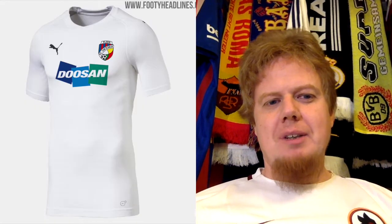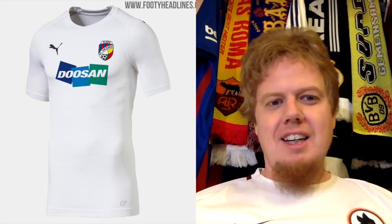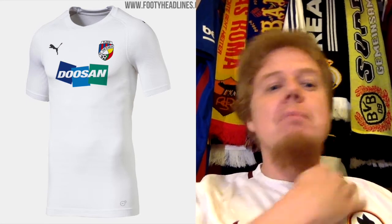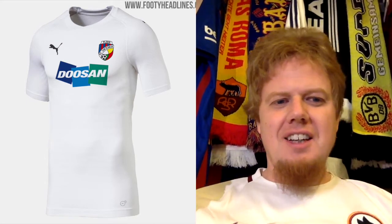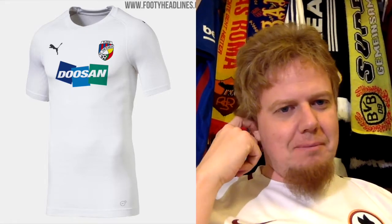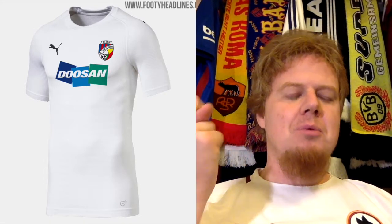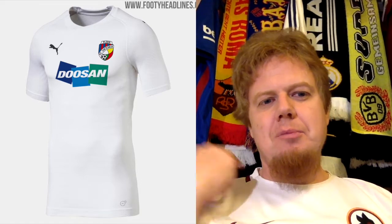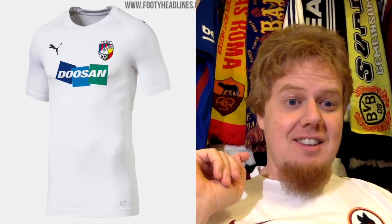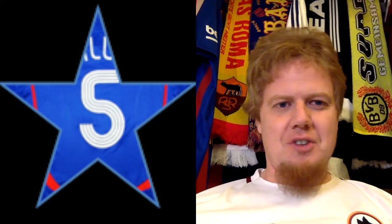Speaking of boring but sensible, I actually like their third jersey the best — and there's nothing exciting about it. It uses the Puma template we saw at the World Cup, plain white collar, nothing added. The only things adding some color are the crest and the sponsor. I wish for maybe a little bit more blue or red, but that would probably make the color look weird, so maybe it's better as is. It's boring, but it's probably the best one — so it's five stars for that.